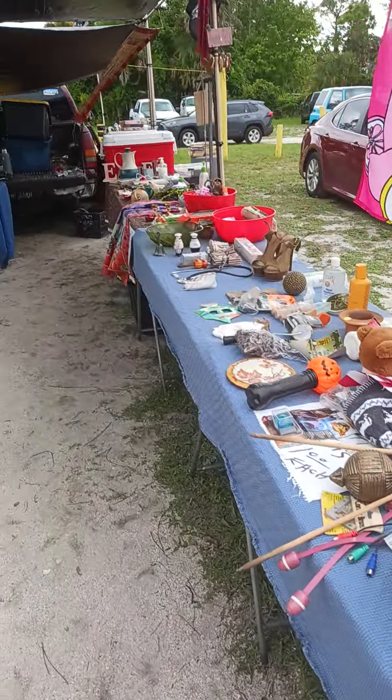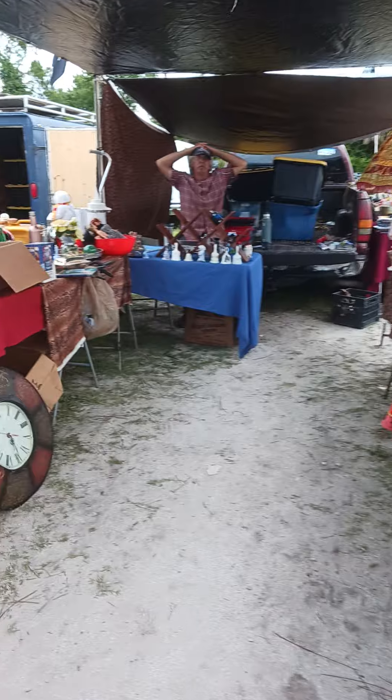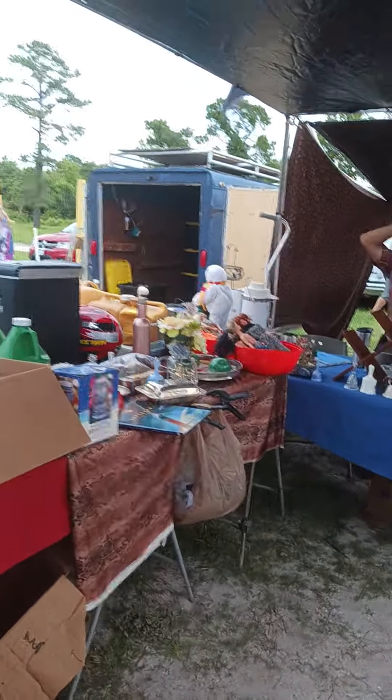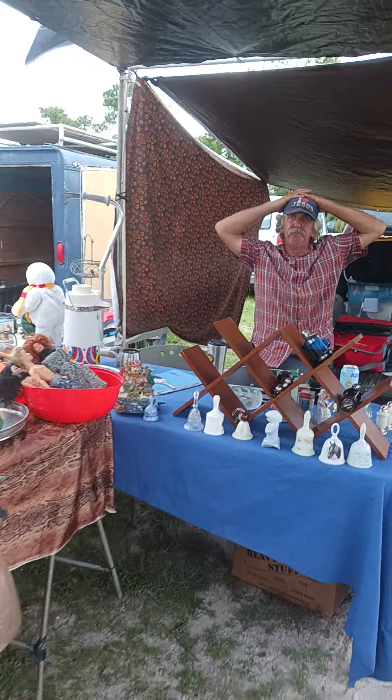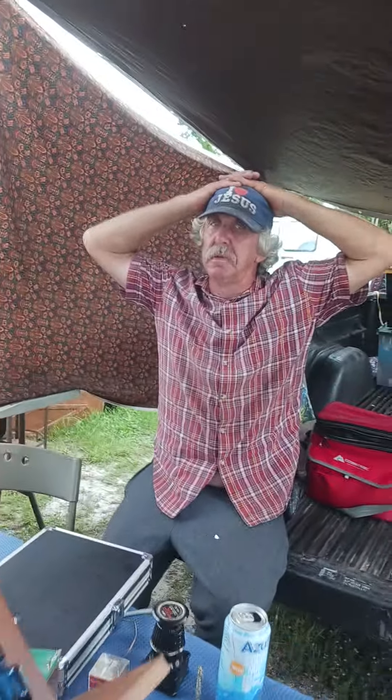Welcome to Oak Hill Flea Market. Today we are featuring bells. If you like them, they are wonderful. We even got collector Avon bottles. I like the Trojan horse — he's very nice.